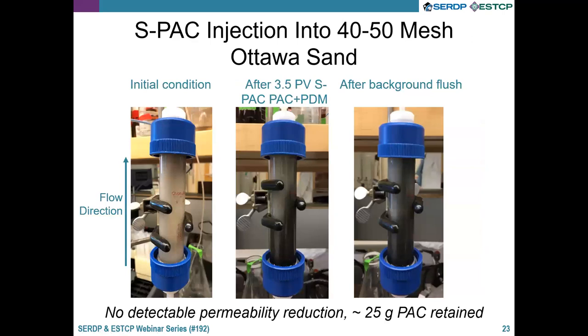Here I show SPAC injection into clean Ottawa sand. On the left the column is water-saturated, flowing in upflow mode. After 3.5 pore volumes of injection, you can see the material moving upward with a relatively uniform front, though with some flow along the sides. After flushing with water, we retain about 25 grams of PAC in this relatively small column. We don't see significant permeability reductions — usually less than 10% — which is what we're hoping for. Avoiding permeability reduction is critical to prevent flow bypassing in the field.